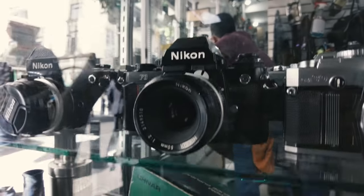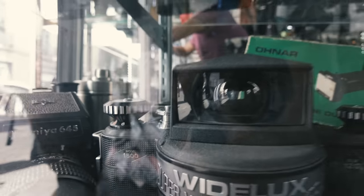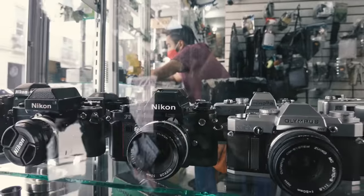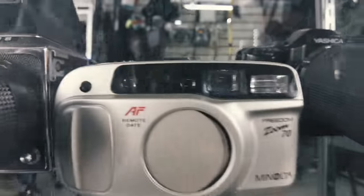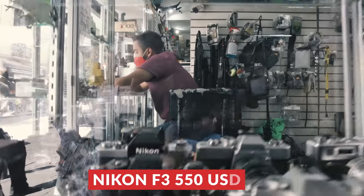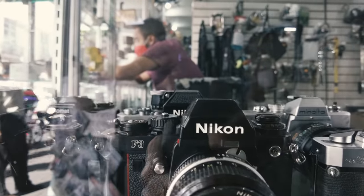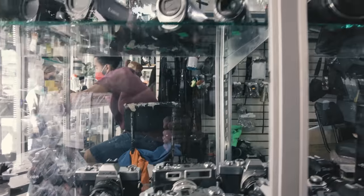They also had a Nikon F3 — it looked pretty clean. We asked the price: 11,000 pesos, which is around $550. It's not too bad but not a great deal either. There was also a Minolta point-and-shoot. It's really hard to find good deals here.